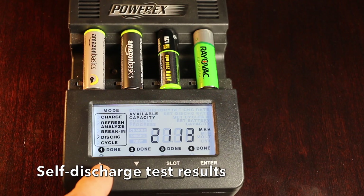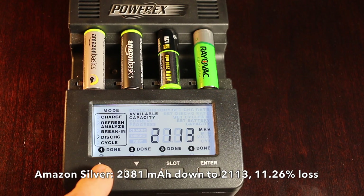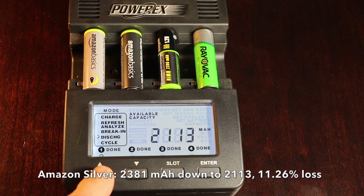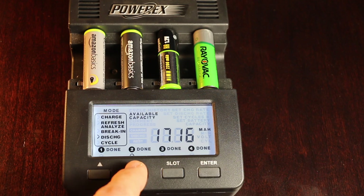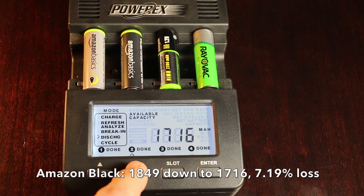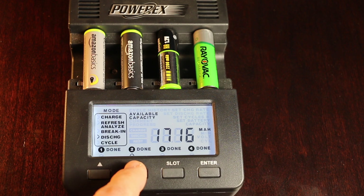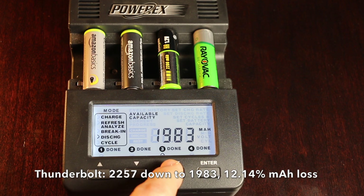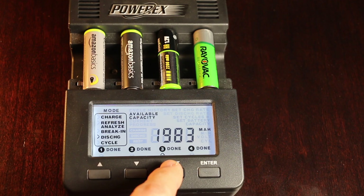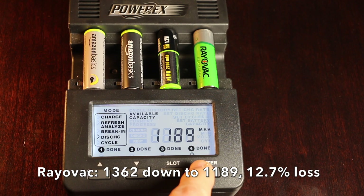The results are in, and they are very interesting. The Amazon Basic Silver previously showed a capacity of 2,381mAh, but after 42 days on a shelf it's down to 2,113 — a loss of 11.26%. The Amazon Basics Black had 1,849 and is down to 1,716, which is only a loss of 7.19% — very impressive. The Harbor Freight began at 2,257 and is down to 1,983, a loss of 12.14%.